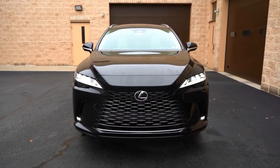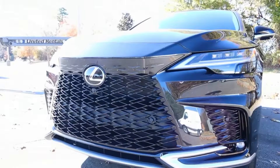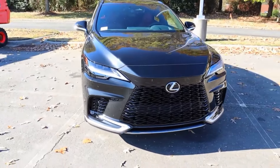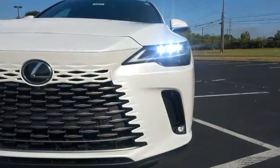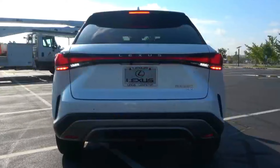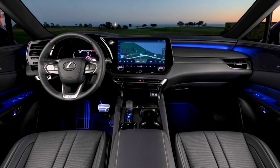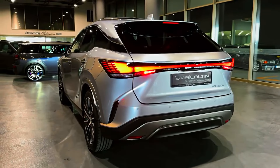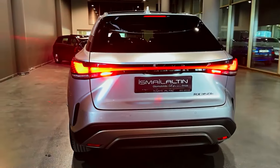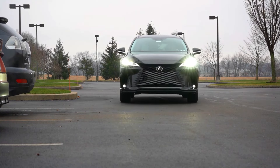The seats are not just seats — they are works of art. The available leather options are hand-selected for their quality, and the ergonomic design ensures maximum comfort, even on the longest journeys. The 2024 RX is not just about luxury — it's about staying connected. The intuitive infotainment system seamlessly integrates with your digital life, offering a suite of features that keep you in control and entertained throughout your drive. The available panoramic sunroof transforms the cabin, letting in natural light and creating an open, airy feeling for both driver and passengers.